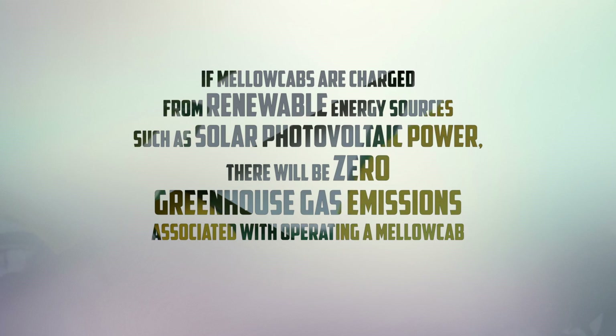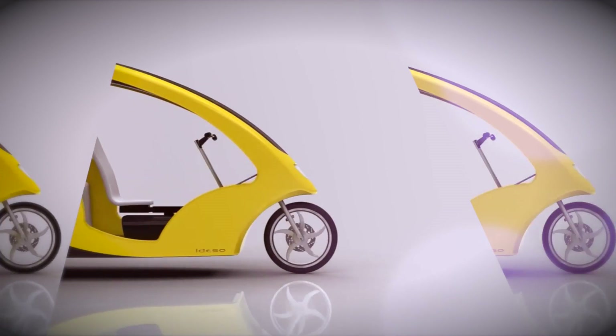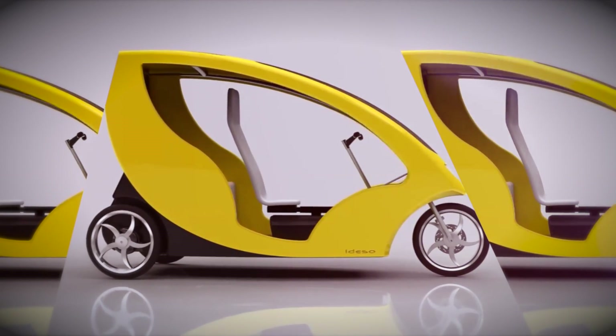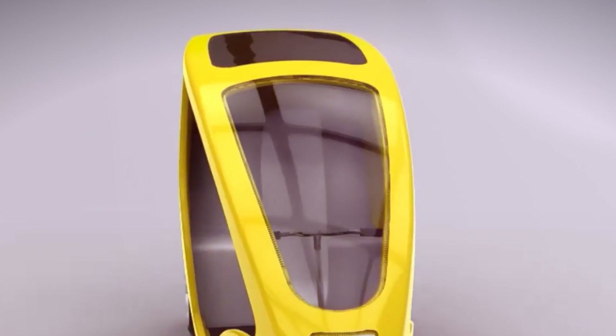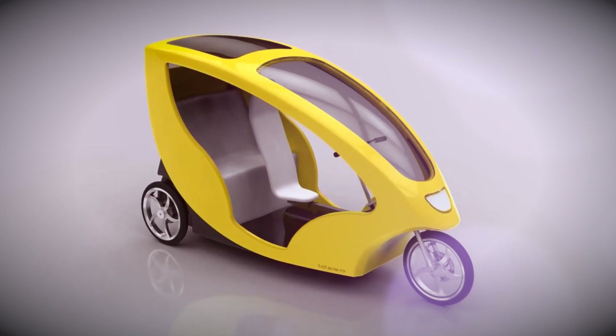At the moment we do draw off the grid, but we have plans to set up a renewable energy station in the Western Cape within the next 12 months. And every one of the vehicles does have a solar panel on the roof providing a bit of energy.